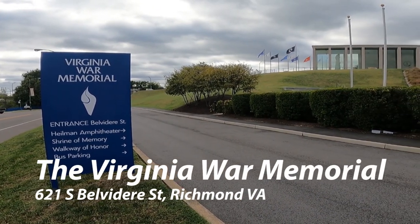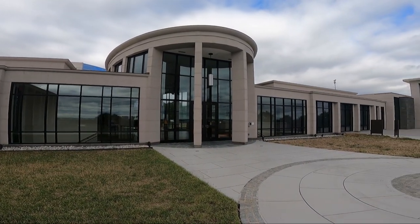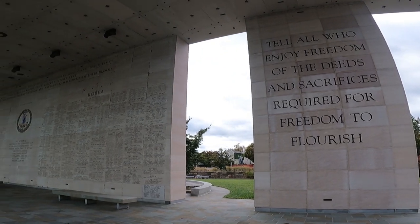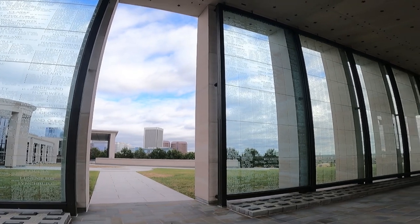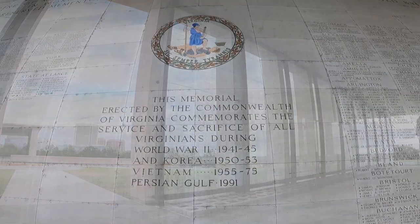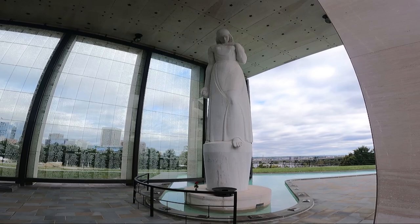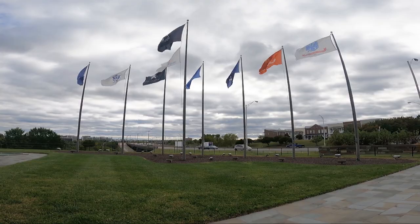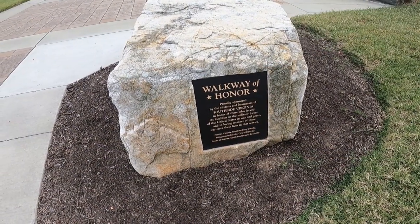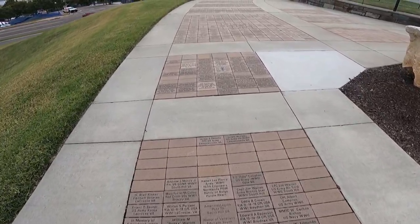Next up is Virginia's War Memorial, which salutes people who served from the state of Virginia throughout four or five different wars. Part of their names are etched in the stonework, and part of them are etched in the glass. That's just beautiful — it is absolutely amazing. They also have a walkway of honor that goes around the outer edge of that memorial, divided by counties.